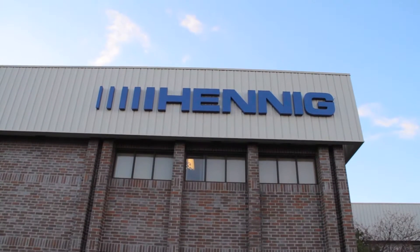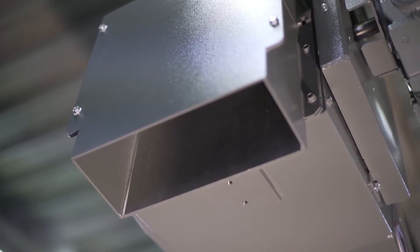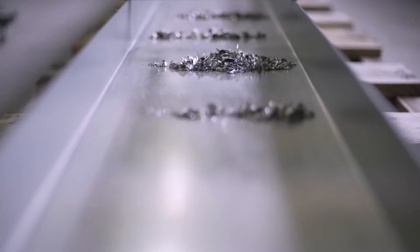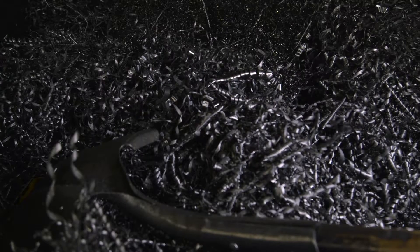Everyone is always talking about eliminating waste in the manufacturing process, but we take that literally at Hennig with a full line of chip management products. Our solutions allow you to focus on cutting chips, not cleaning them up.